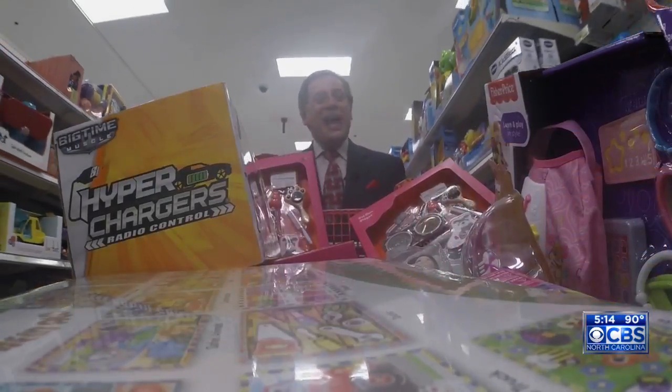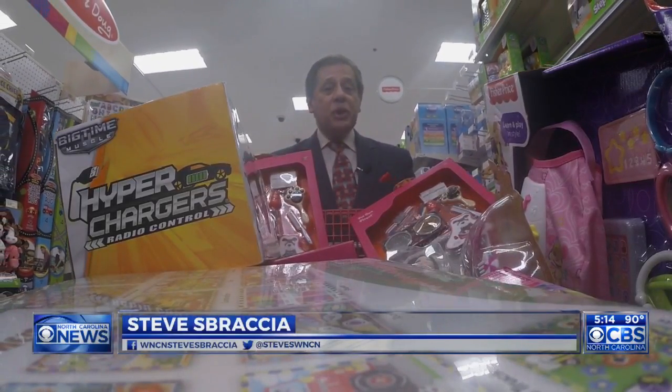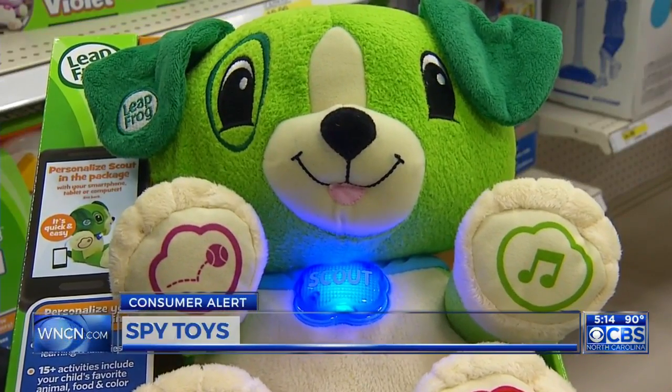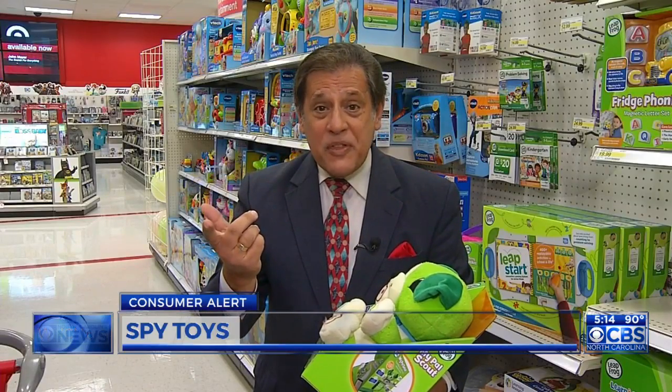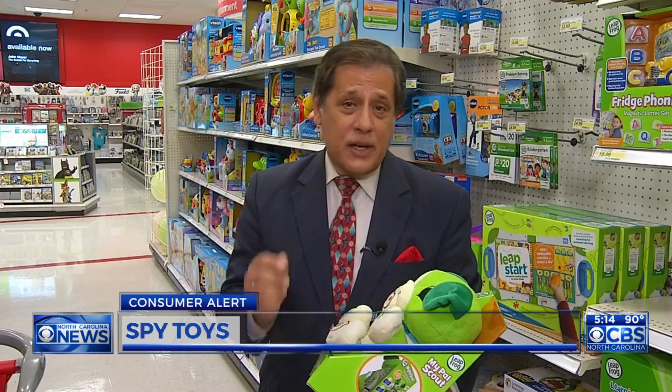Toys — they are imaginative and fun, but if they're cutting edge, they could pose a security risk. Take me home and I'll learn your name and some of your favorite things. But hackers could be learning the very same things, because some toys are now connected to what's called the internet of things.